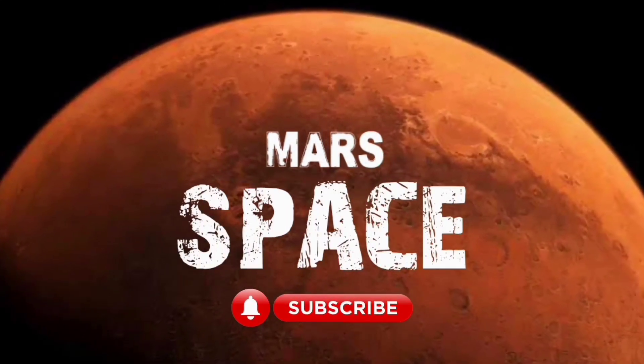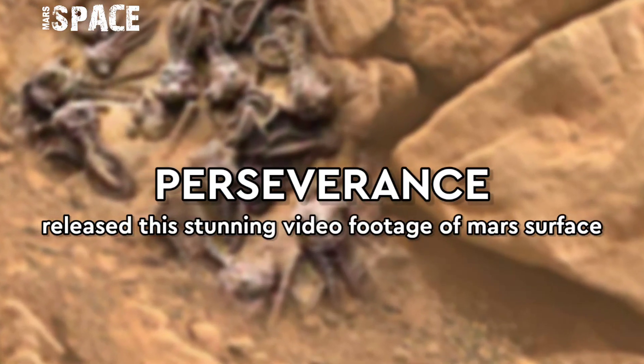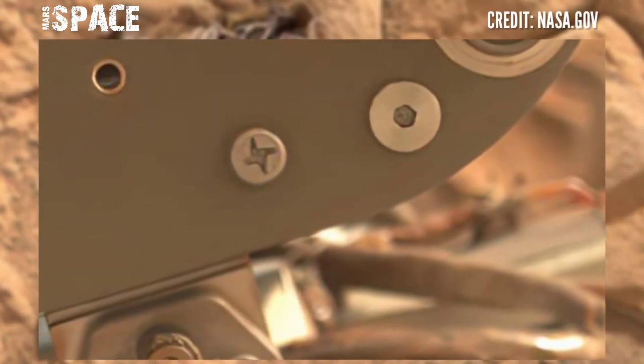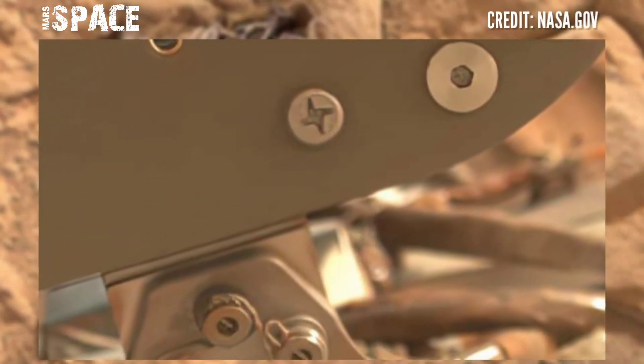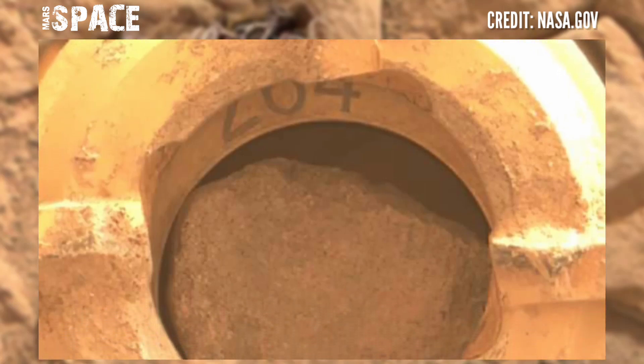Hello, my dear friends, welcome back to our YouTube channel Marsyspass. For more updates, hit the bell icon with thumbs up, and please watch the full video. Choosing between all these photos, the ones I bring you are just a fraction of some photos from the Perseverance rover.